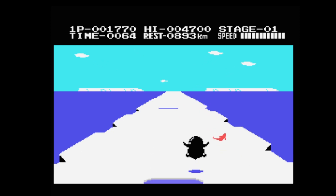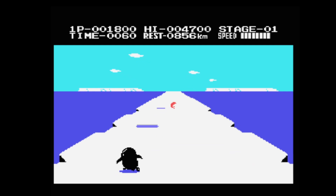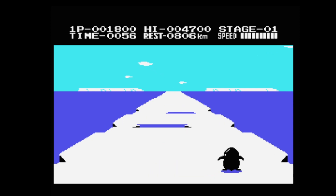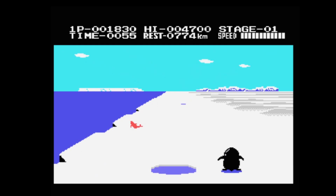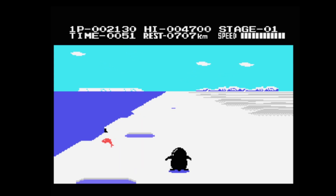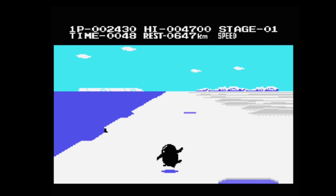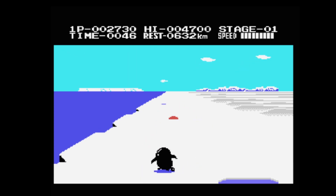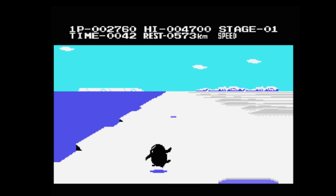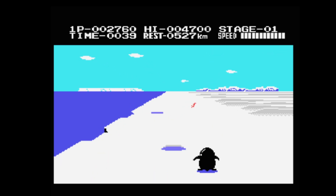At the top of the screen you've got your one-player score, your high score, what stage you're on, how fast you're going — there's a speedometer there — and the rest of the course to beat before the time on the left. As long as you can get ahead of that time ticking down, you're good to go. It's only 46 seconds but I've still got all those kilometers to make up — that is a fast penguin!